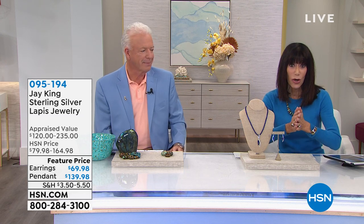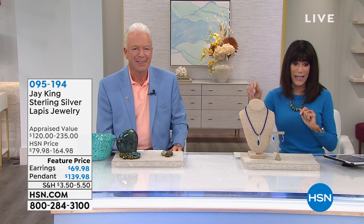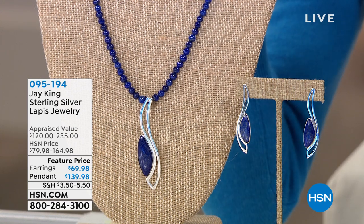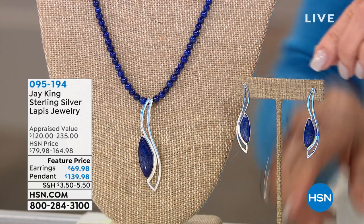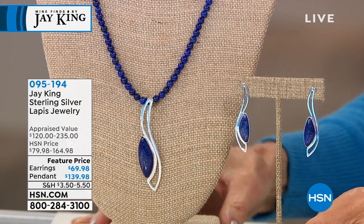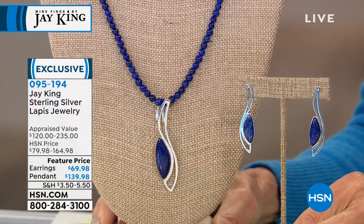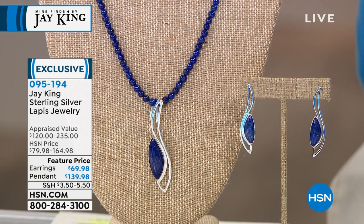Let's go to a fabulous featured price on lapis. You get the pendant — the necklace comes with it — from $235 down to $139.98, and the gorgeous matching earrings at $69.98. Now, not to sound like a broken record, but in the last three years my lapis resources are just drying up. Can I get lapis? Absolutely — I could fill this studio with lapis. The only problem is it's all not the quality I'll buy.